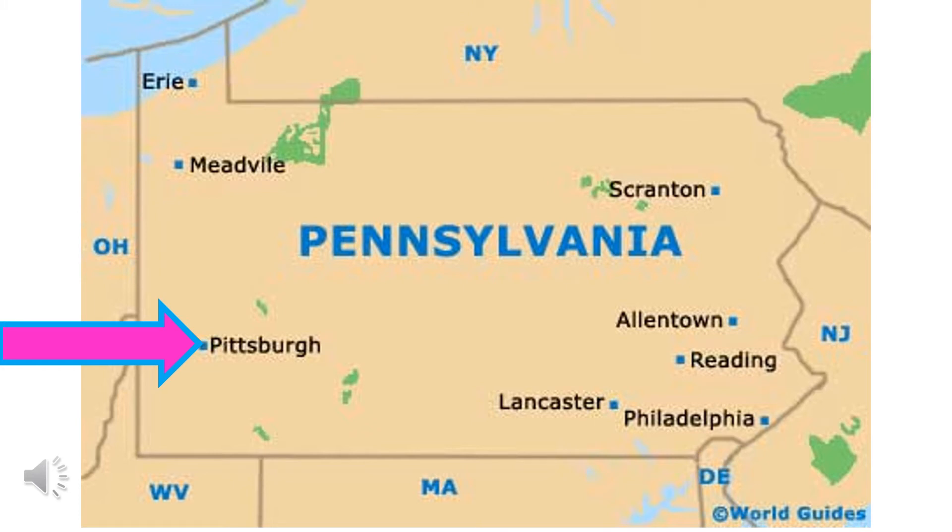Do you know the name of the city where we live? The city is inside the state of Pennsylvania. I have a pink arrow pointing to where we live. Our city is called Pittsburgh, Pennsylvania. It's in the southwest part of Pennsylvania.